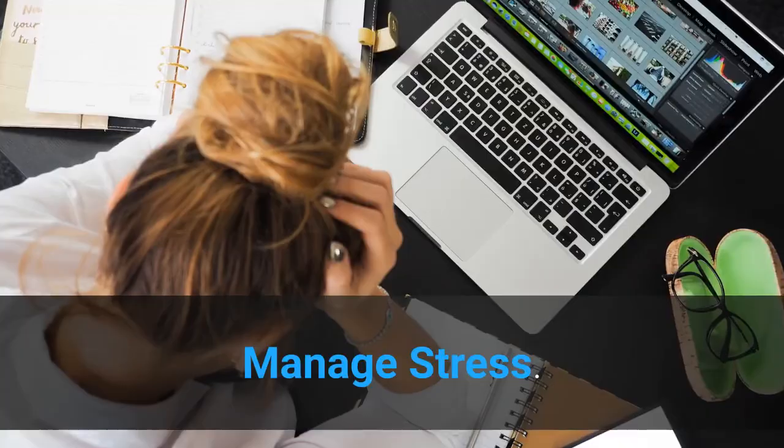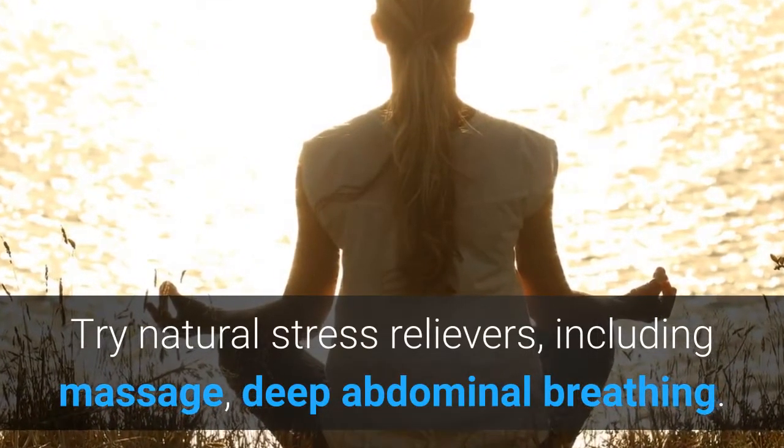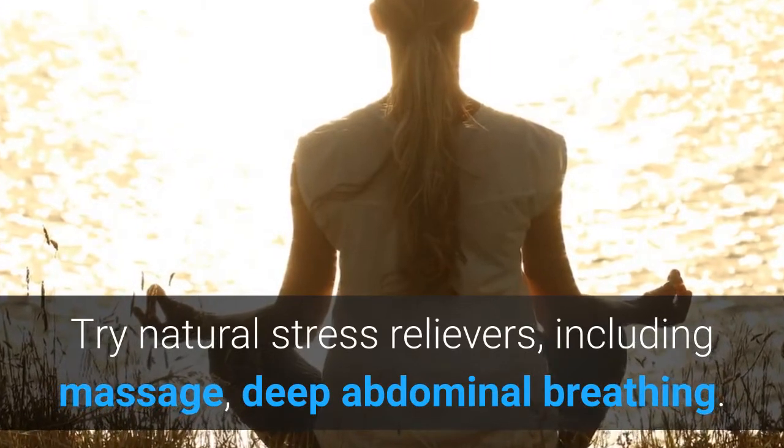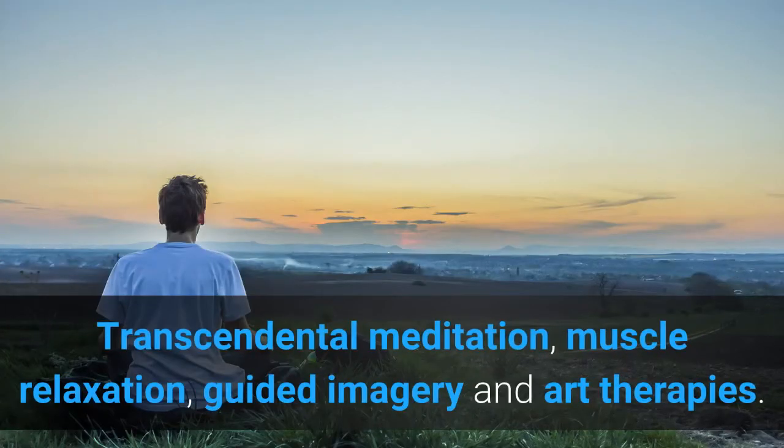How to manage stress. Try natural stress relievers: massage, deep abdominal breathing, transcendental meditation, muscle relaxation, guided imagery, art therapies, and pranama yoga. Breathing exercise reduces the severity and frequency of asthma attacks.